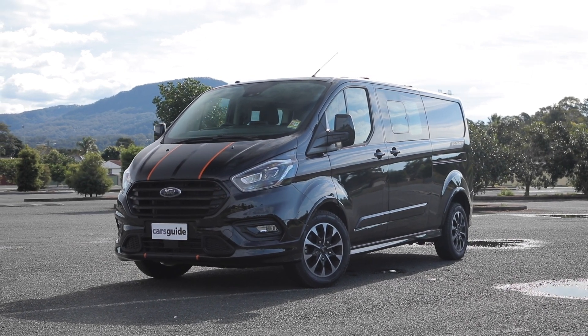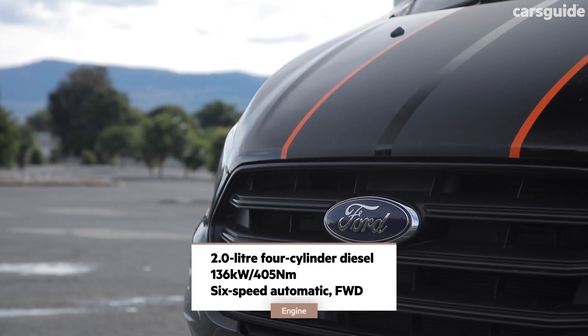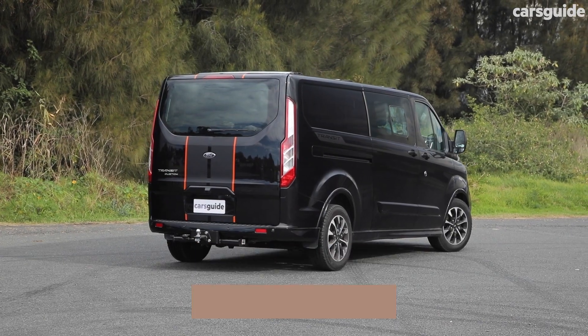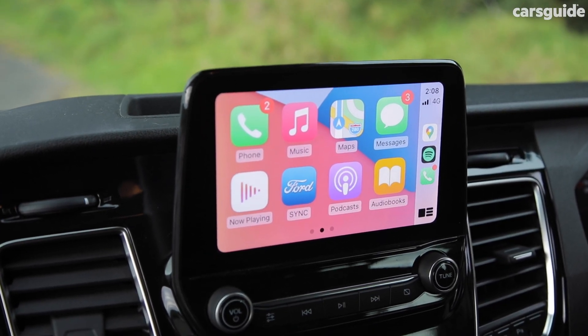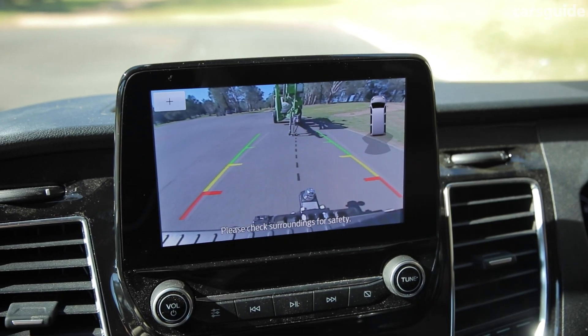The Ford Transit Custom Sport 320L DCIV has a 2.0-litre 4-cylinder turbo diesel engine, a 6-speed automatic transmission, and it's front-wheel drive. It has an 8-inch multimedia touchscreen with Apple CarPlay and Android Auto, AEB, blind spot monitoring, adaptive cruise control and a reversing camera.